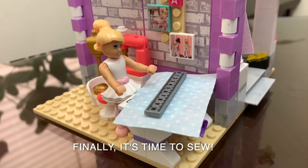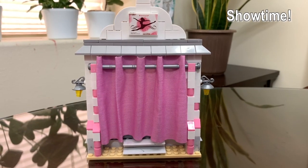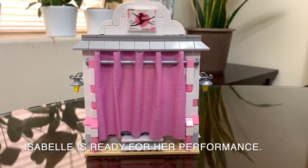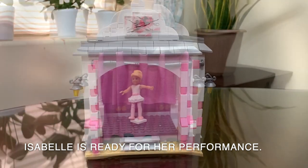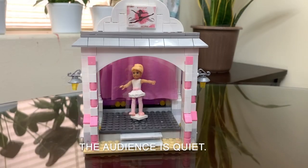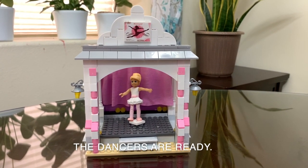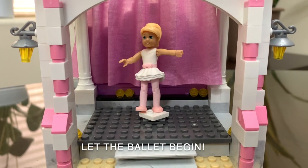Finally, it's time to sew. Showtime — Isabelle is ready for her performance. The audience is quiet and sure you are ready. Let the ballet begin.